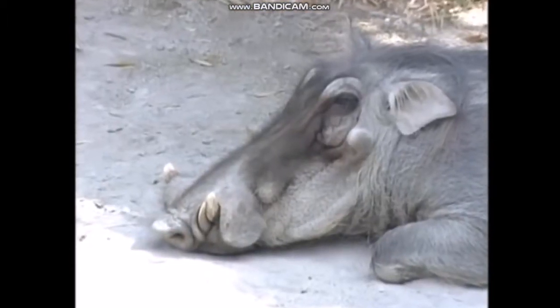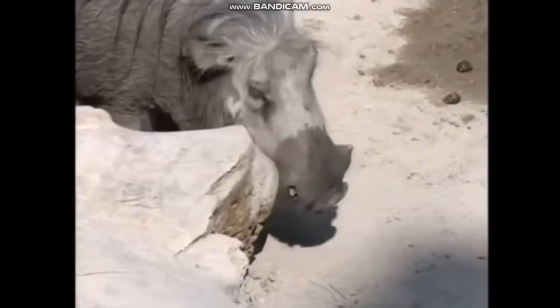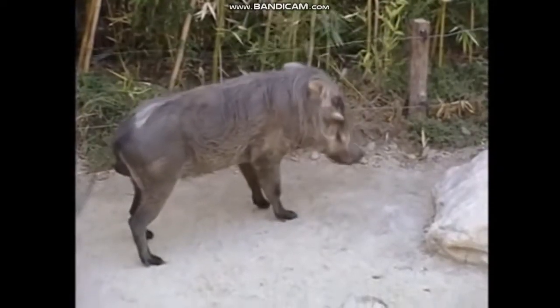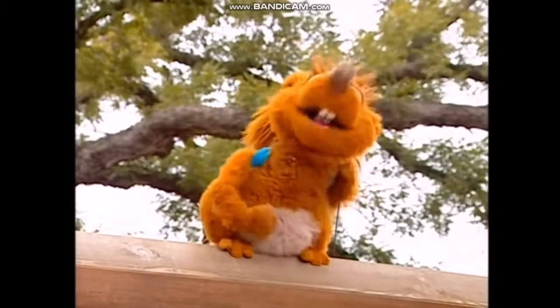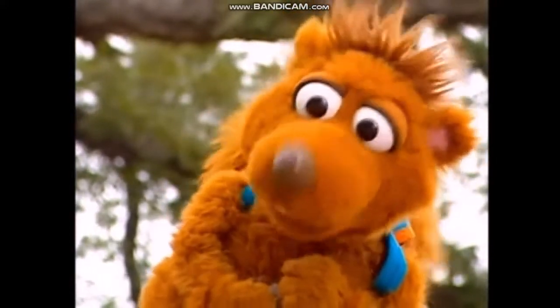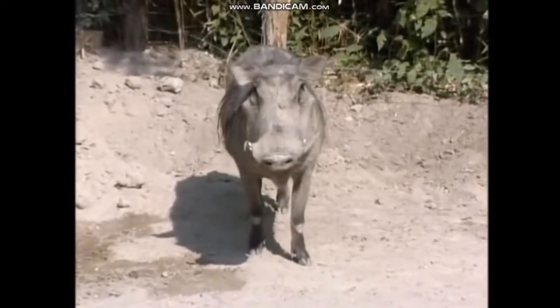This little piggy went to market. And this little piggy stayed home. This little piggy had roast beef. And this little piggy had none. And this little piggy cried, whee, whee, whee, all the way home. Hey, piggy, did you like my poem? Good warthoggin'. Nice warthoggin'. I'd love to stay, but I ain't gonna.